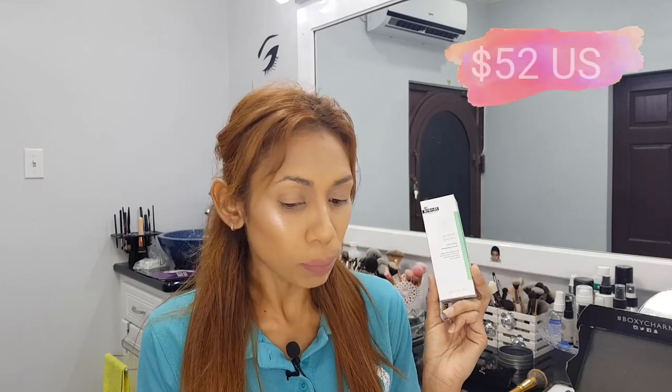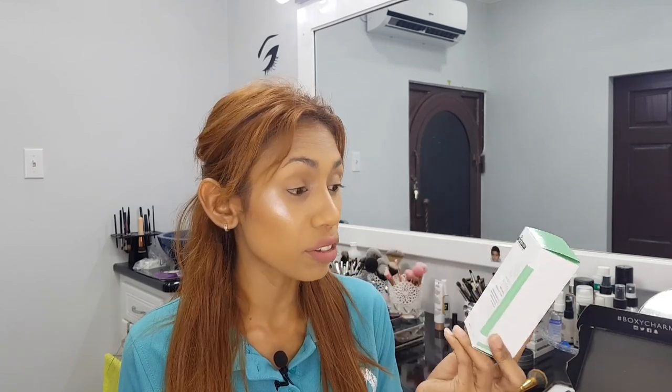The next item in my box is the Dr. Brandt Hydro Biotic Recovery Sleeping Mask. Excuse my voice, a little hoarse because I've been sick for the past week — it's only today that I'm feeling a little better, so I decided to do this video. It's a hydrating recovery sleeping mask that balances skin's naturally occurring flora and locks in moisture overnight to reduce redness and soothe the signs of irritation. I can't wait to use this because I love skincare and I love masks, and I'm definitely a fan of this brand.